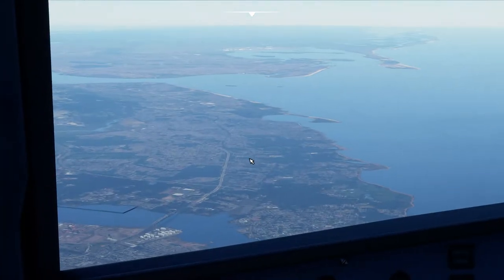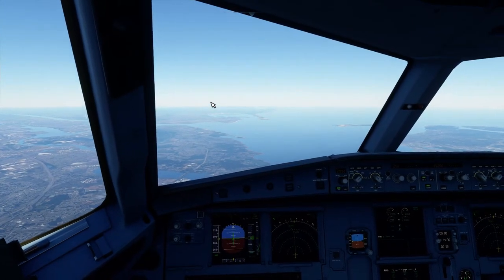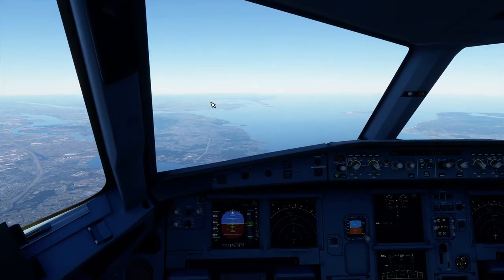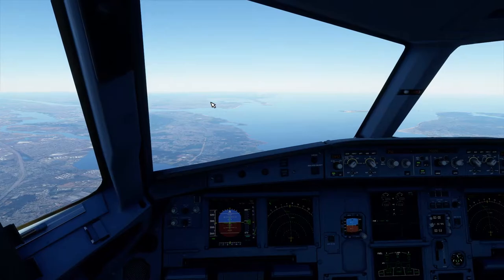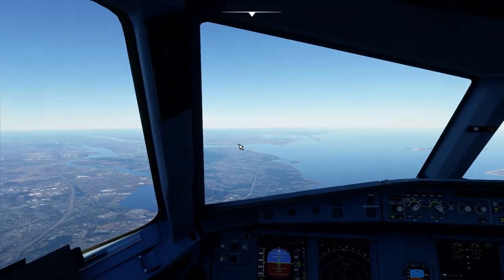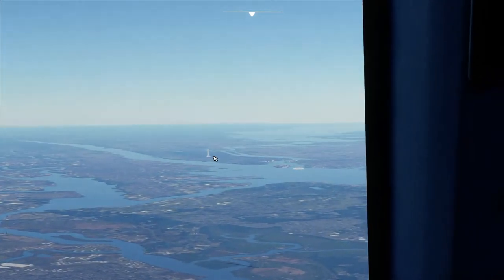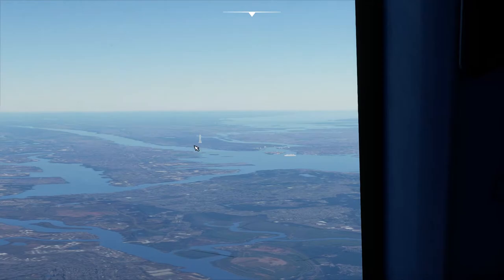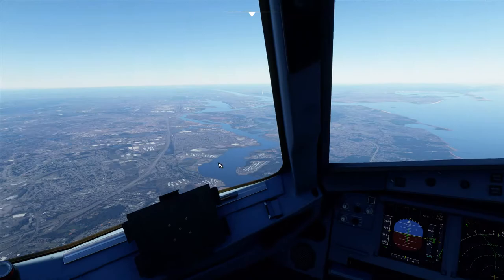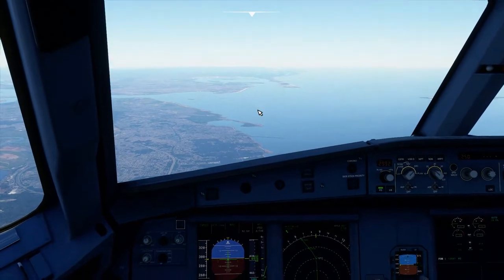It's got to load all the buildings in right now. A little bit of glitches here. What the hell is that? It looks like the Empire State Building. It's kind of goofy — it's the only one that's standing right now. Hopefully it loads in scenery as we come in here. Right now it's the low detail stuff.